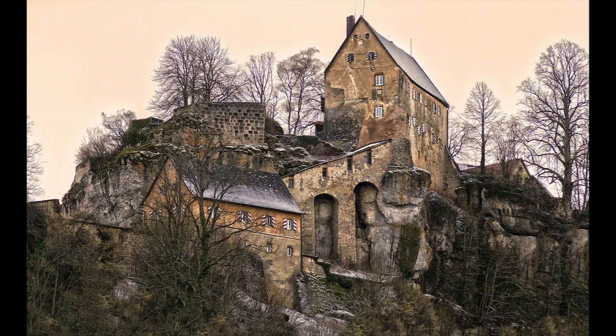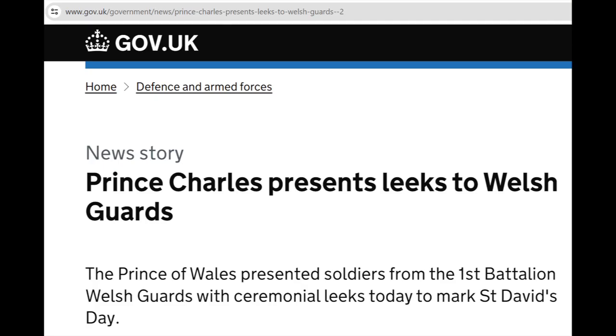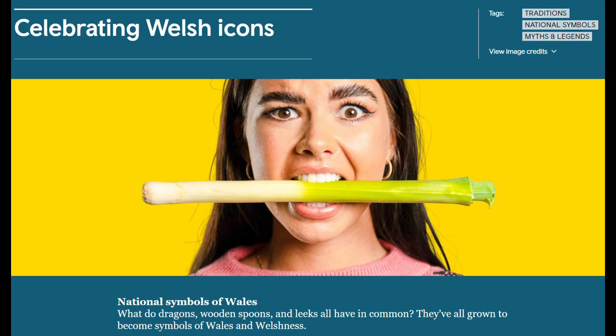In some wars, troops would put leeks on their helmets or hats to distinguish themselves from others and to recognize each other. In Wales, leeks are even a national symbol, probably because of one such battle won.